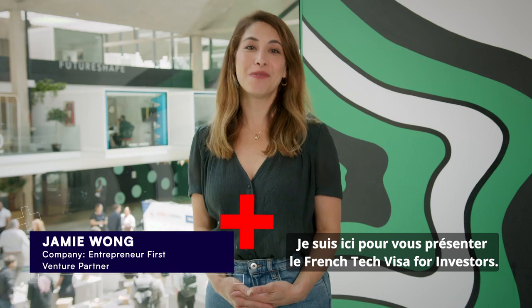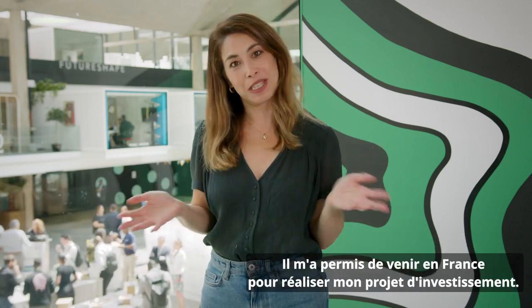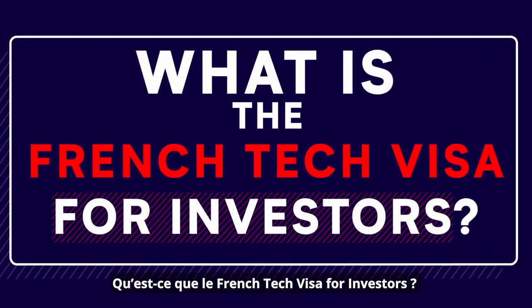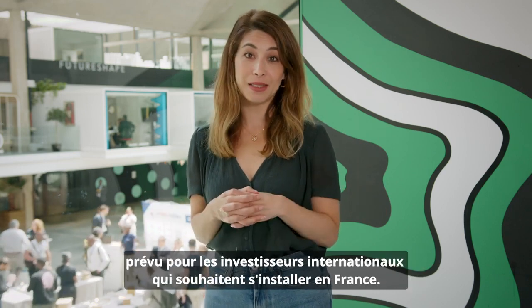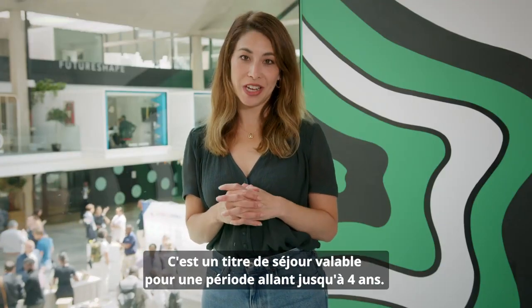I'm here to present the French Tech Visa for Investors. This allowed me to come to France to carry out my investment project. It's how you qualify for the talent passport for international investors who wish to settle in France. It is a residence permit valid up to four years.